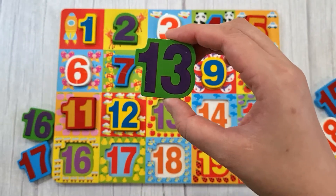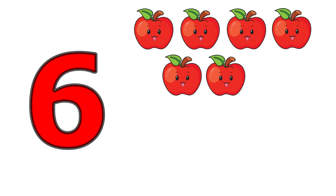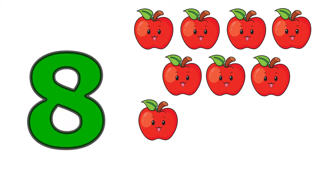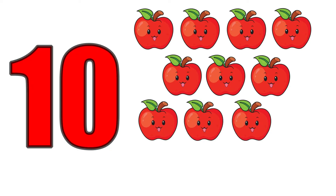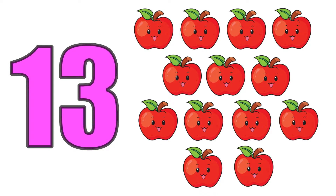Thirteen, one, two, three, four, five, six, seven, eight, nine, ten, eleven, twelve, thirteen. Thirteen apples.